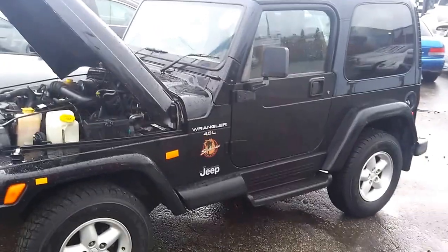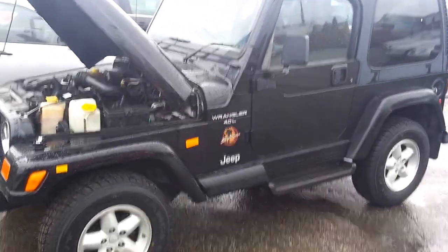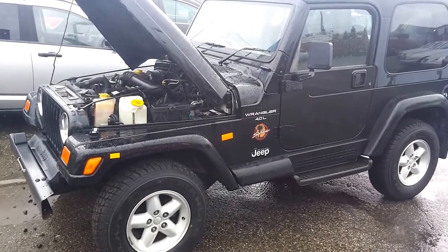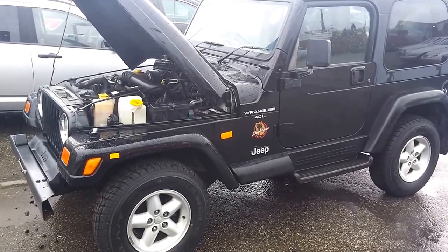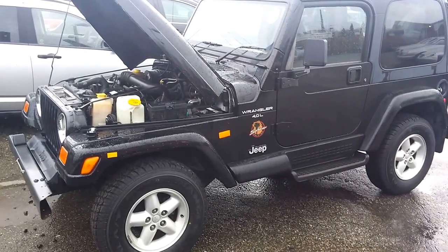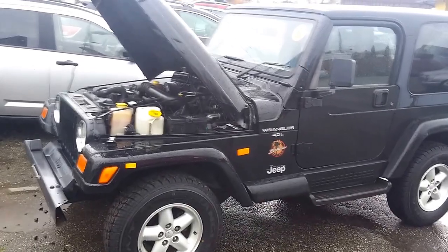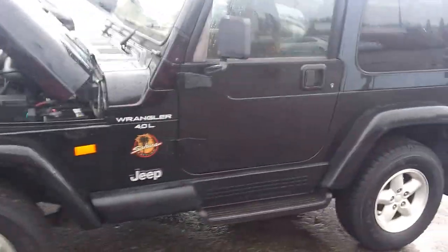Hey guys, Velocity Cars, 3888 Marineway, Burnaby. This is stock number 744, Jeep Wrangler Sahara 4L Straight 6. It is a 4x4 and it has only a hard top. Brand new tires, in very good shape.